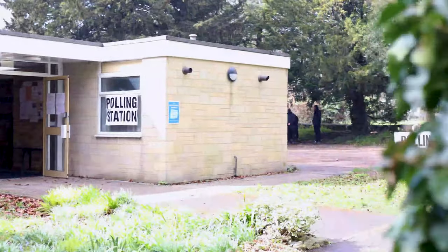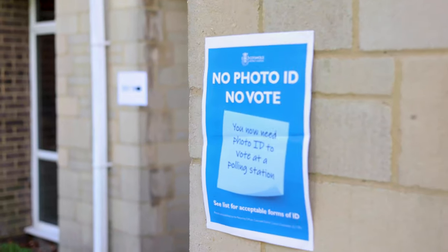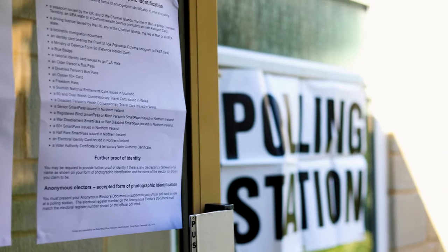District and parish elections are being held on the 4th of May. If you haven't registered to vote, you must register before Monday the 17th of April.